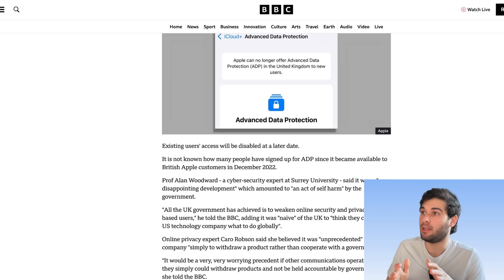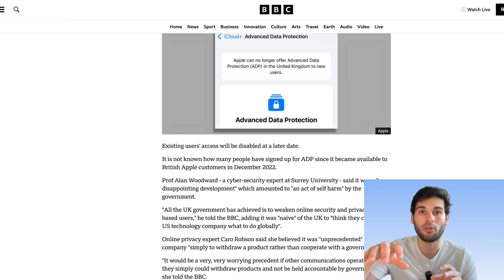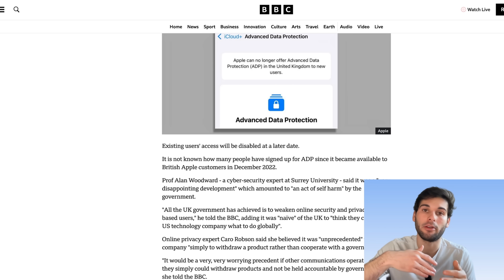Another question I've seen: is there any end-to-end encryption at all? Based on my understanding, you're pretty much reverting back to just regular iCloud end-to-end encryption, which means things like iMessage, Apple Health, Keychain, and your passwords will still be end-to-end encrypted, as well as a couple other more sensitive things.